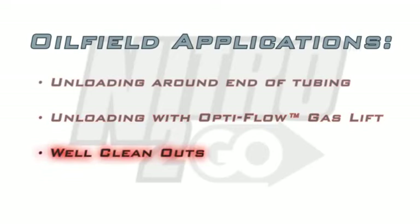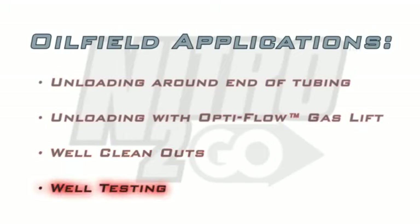Nitro2Go is also an excellent method for cleaning out sand, scale, and other production-inhibiting materials, and an efficient method for testing new well sites when source gas is unavailable.